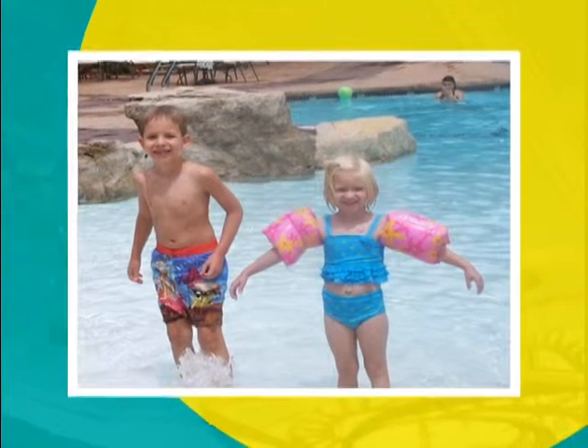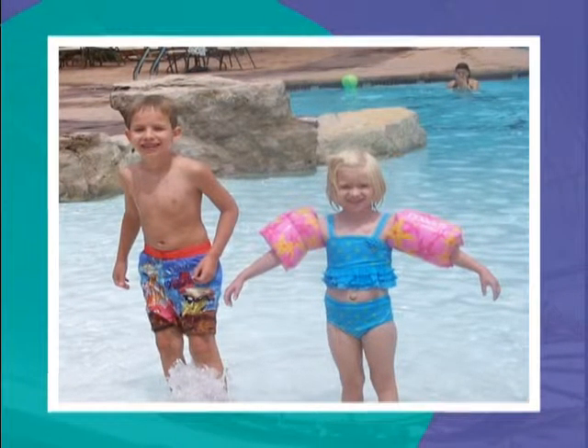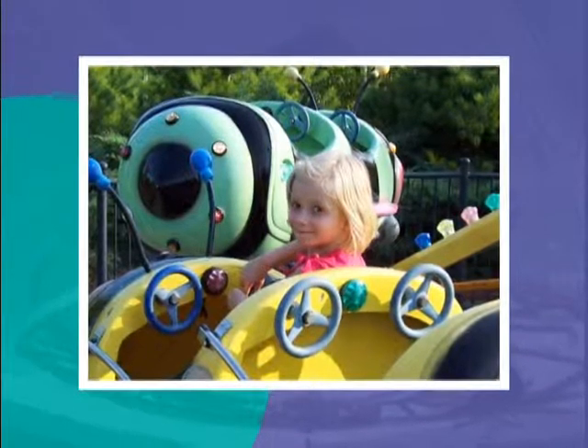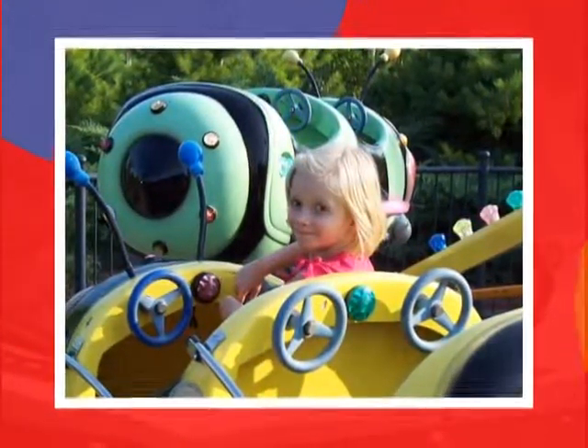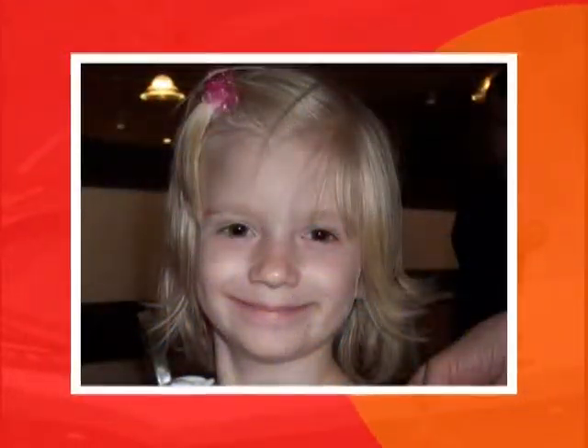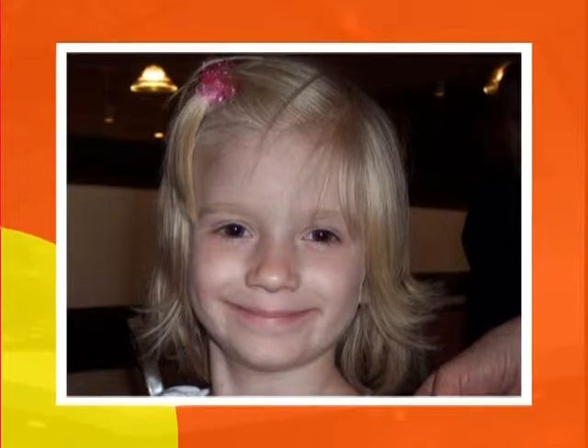Amelia is involved in dance — she does ballet and tap. She loves gymnastics and is in swimming lessons right now. She's doing pretty much all the things that all her four-year-old friends are doing. We are reminded every single day of how lucky we are that she is here with us. Cord blood absolutely saved Amelia's life. There was no other treatment option for her.